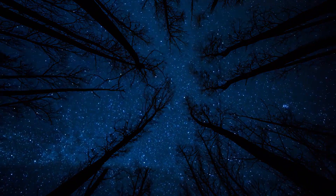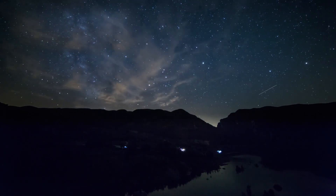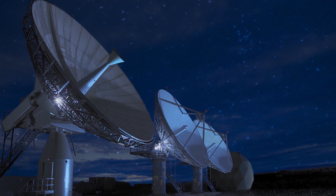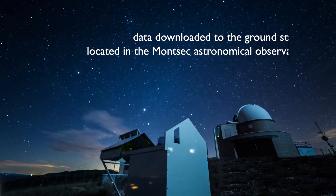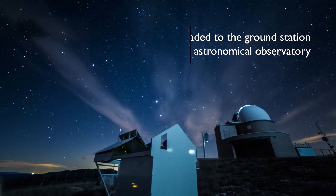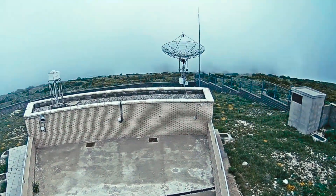FSS-CAT satellites will be controlled by a network of ground stations operated by Tyvak International. All the acquired data will be downloaded to a global network of ground stations. 3CAT-5A data will be downloaded to the Institut de Ciències de l'Espai (IEEC) and UPC UHF/VHF/S-band ground station located in the Montsec Astronomical Observatory.